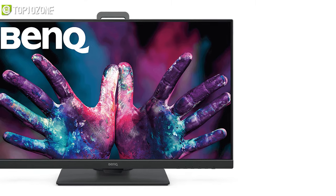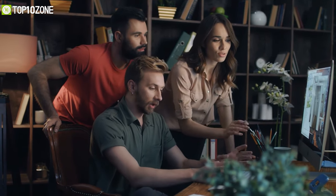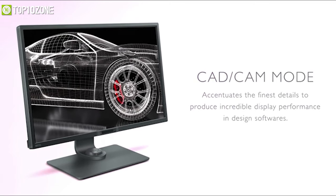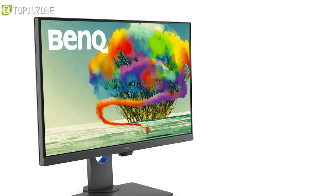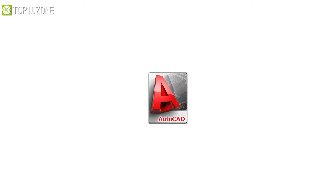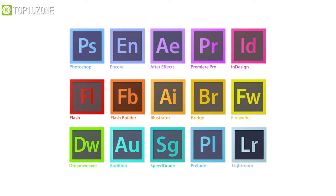This makes it a solid monitor for any designer who wants to turn their brilliant ideas into reality. On top of that, its CAD and CAM mode accentuates fine details for precise results, making it an effective and budget-friendly monitor for those who work in SolidWorks, AutoCAD, CATIA, and other design software.